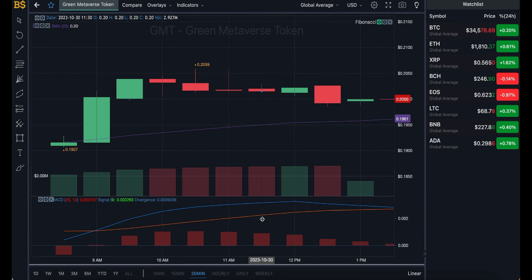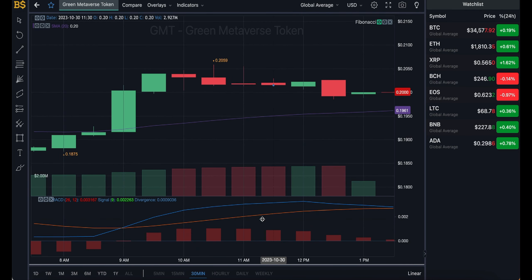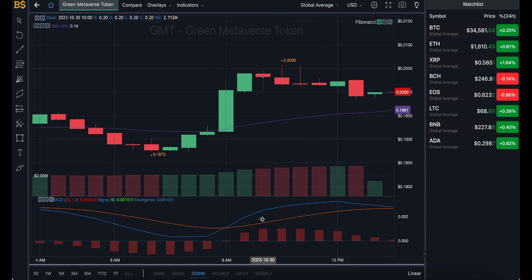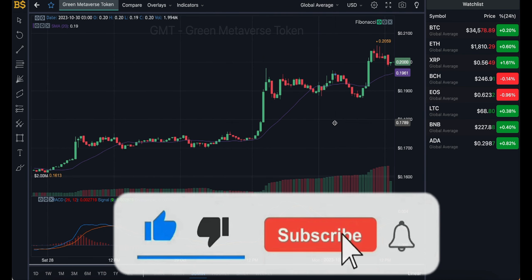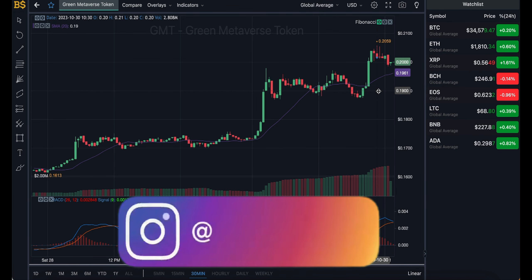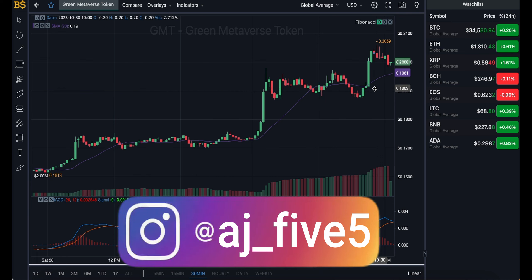Zooming into the 30-minute chart, we have some controversy: the blue line is looking bearish heading in the negative direction, while the orange line is looking bullish heading in the positive direction. With both lines going opposite directions, an overall fluctuation in value is expected over the next 12 to 14 hours. Towards the end of today or early tomorrow, I'm expecting GMT to be trading around the 20-cent target, but I do expect it to peak slightly higher — potentially up to 21 or 22 cents — before slowly dropping back down to 20 cents.